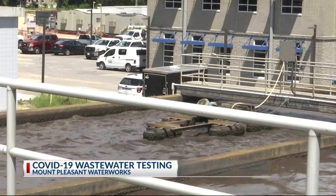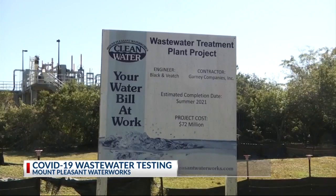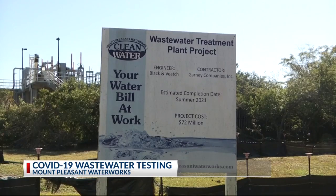The virus's presence is being tracked as part of a larger study led by the University of South Carolina. Mount Pleasant Waterworks is one of 11 facilities involved in the bi-weekly testing. Twice a week, they are sending one-liter samples up to USC to be analyzed.